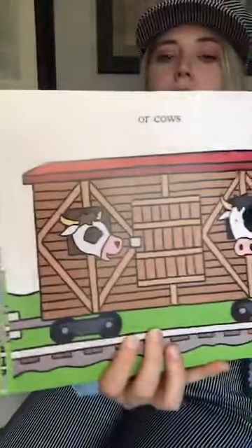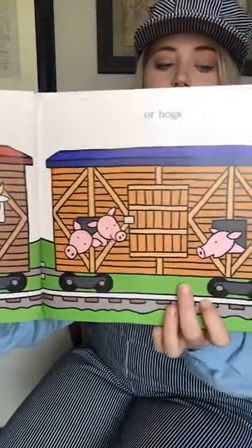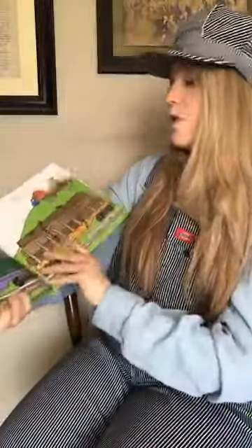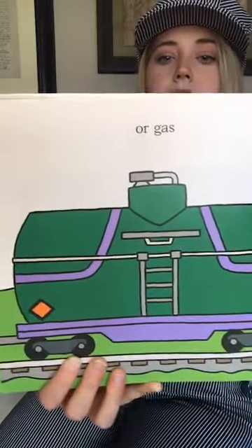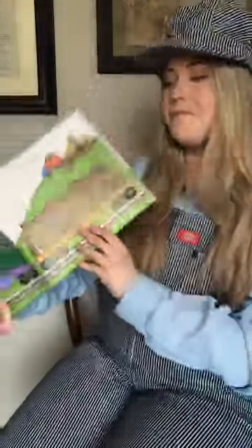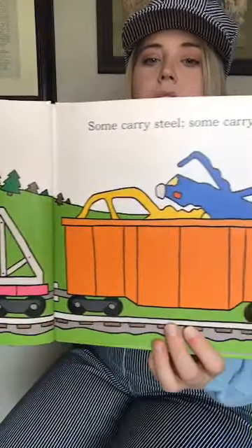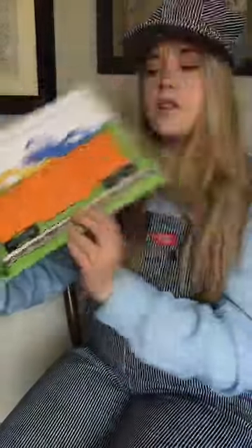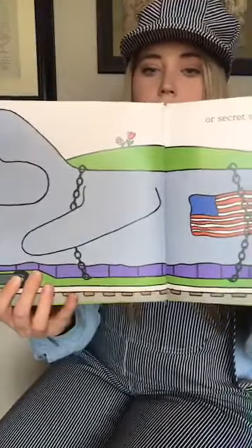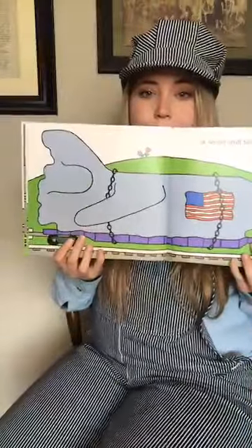'Or cows. Or hogs.' I know I said in my past videos cows are my favorite animal, so I love stock cars. 'Or gas. Or logs.' 'Some carry steel and some carry scrap.' You can see the scrap of old cars in this one car. 'Or secret stuff that's under wrap.' I think that looks like an airplane under the tarp. There you can see it a little better.